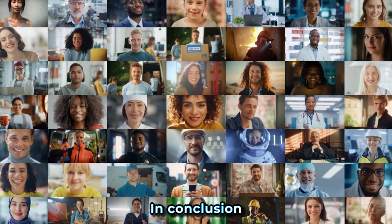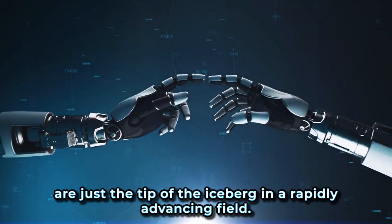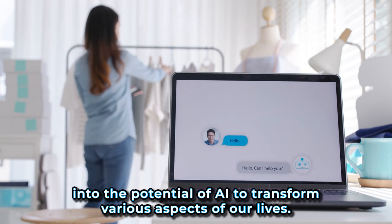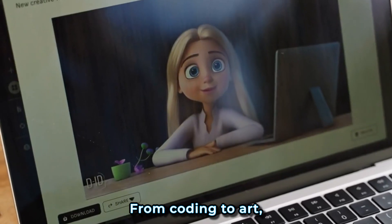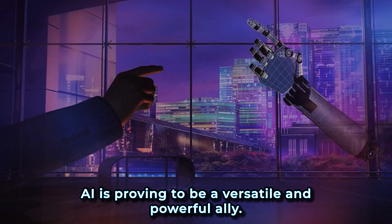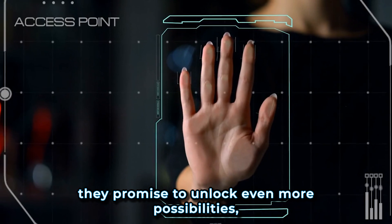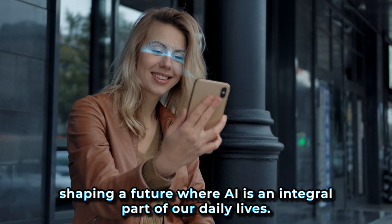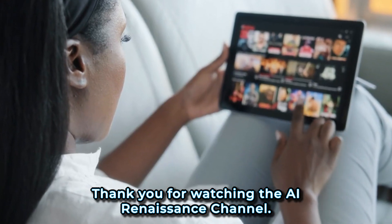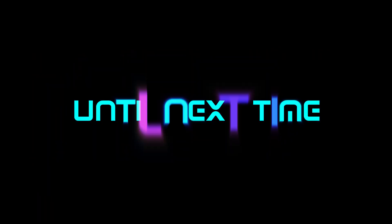In conclusion, the AI tools introduced this week are just the tip of the iceberg in a rapidly advancing field. Each tool offers a unique window into the potential of AI to transform various aspects of our lives — from coding to art, from healthcare to environmental conservation. AI is proving to be a versatile and powerful ally. As these tools evolve, they promise to unlock even more possibilities, shaping a future where AI is an integral part of our daily lives. Thank you for watching the AI Renaissance Channel. Make sure to subscribe and leave your comments below.